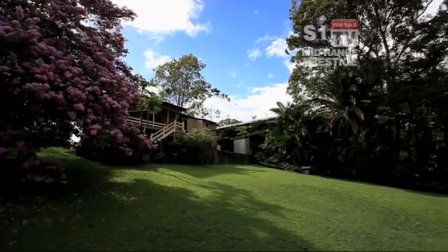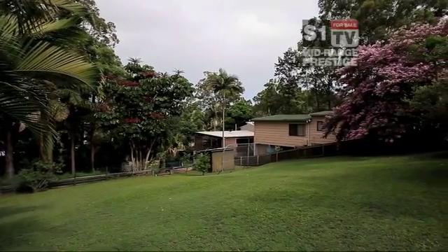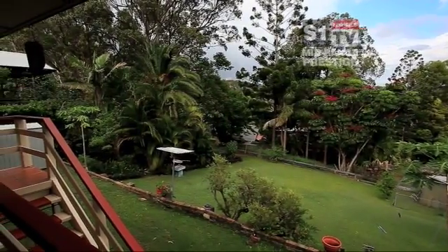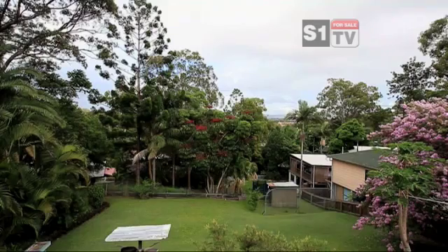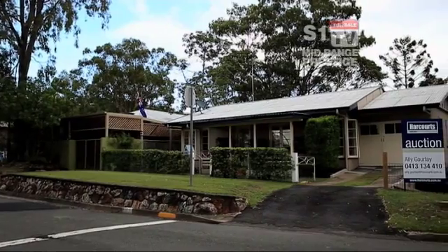A rare opportunity is presented here at the top of Ocean Parade in highly sought Burleigh Heads. This long-term owner is downsizing for retirement and is offering an astute buyer a chance to build in Burleigh. Finding land is like finding a needle in a haystack in this precinct.